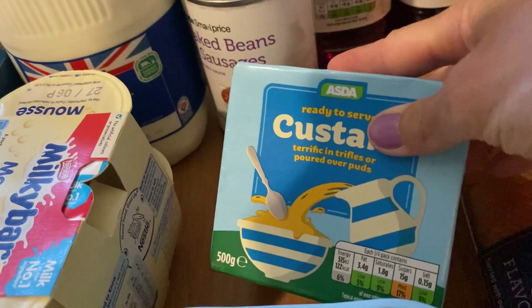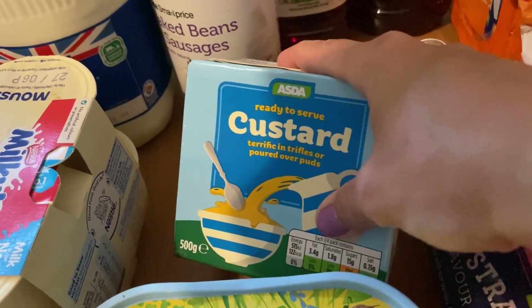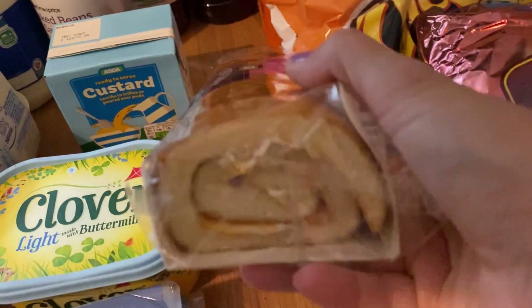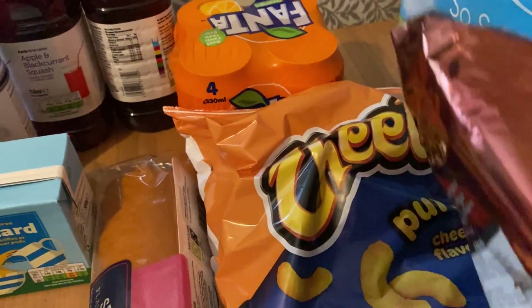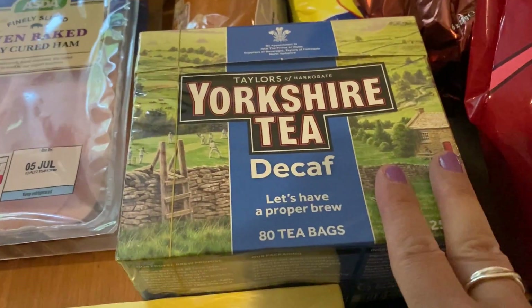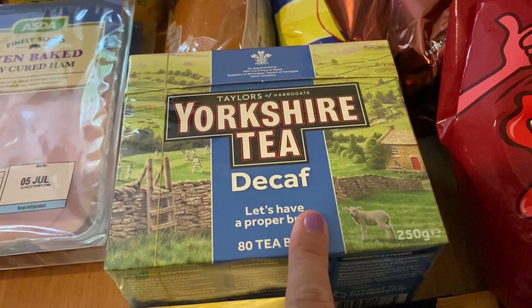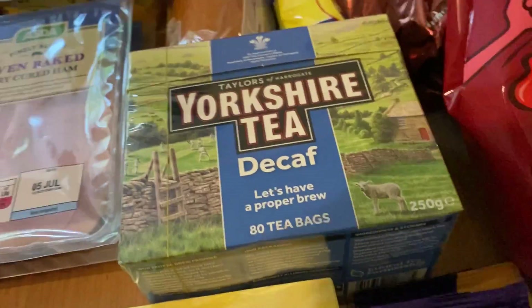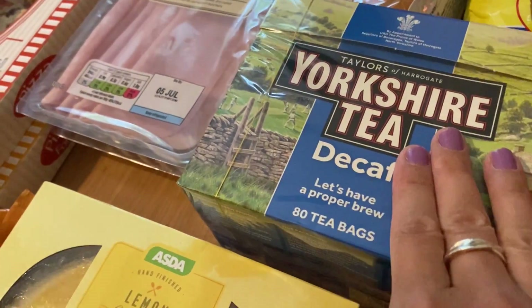I got a custard to go with some reduced apple crumbles I bought from the Co-op and put in the freezer, ready for whenever we have those. I also got a large strawberry Swiss roll for when my parents are here — nice to have some cake with a cup of tea. I've got some Cheetos and ridge cut meaty crisps for packed lunches and snacks. I got more of my Yorkshire decaf tea — since switching to decaf my hot flushes from my medication have been so much better. If you suffer with menopause or hot flushes, I'd really recommend trying decaf.